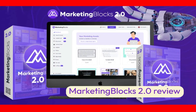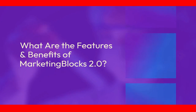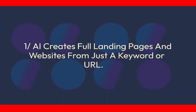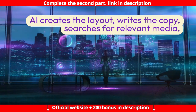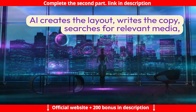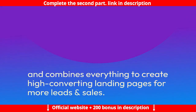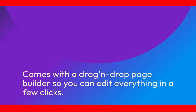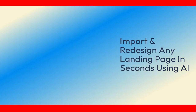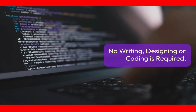MarketingBlocks 2.0 Review: What are the features and benefits of MarketingBlocks 2.0? Feature 1: AI creates full landing pages and websites from just a keyword or URL. AI creates the layout, writes the copy, searches for relevant media, and combines everything to create high-converting landing pages for more leads and sales. Comes with a drag-and-drop page builder so you can edit everything in a few clicks, import and redesign any landing page in seconds using AI. No writing, designing, or coding is required.